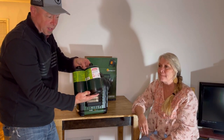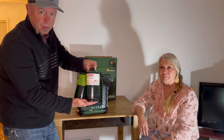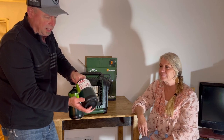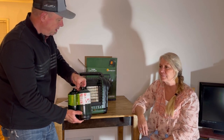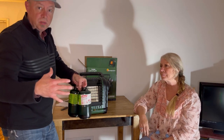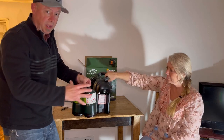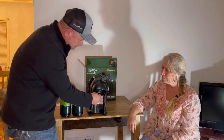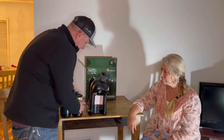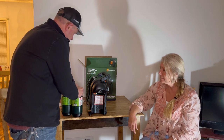It runs off of one-pound propane bottles — the kind you use for camping. You can pick these up at Walmart, your local sporting goods store, or maybe a gas station. It runs off one of these at a time, or if you want it to last longer, you can use your propane tank from your barbecue — the big white ones — and it hooks right up to this outlet right here.